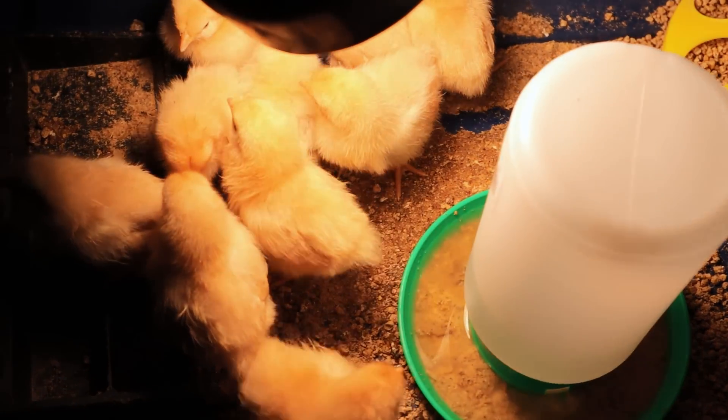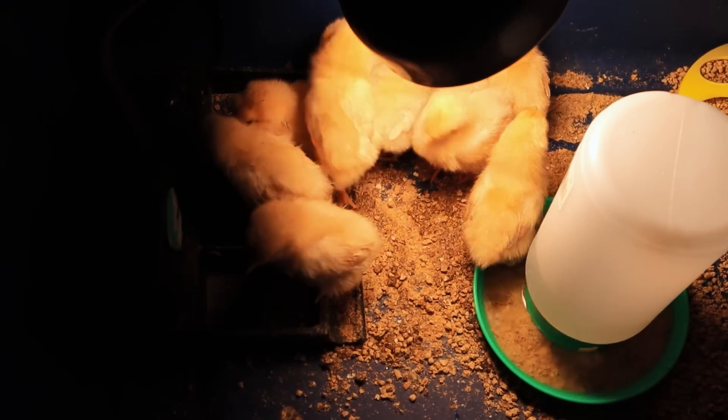And we ordered an incubator so we're gonna be able to make new chickens. Well, the chickens will make new chickens. But not only that, we got some chicks — little baby chicks, ten of them. I want to show them to you right now. I'm so excited — oh, they're so cute!